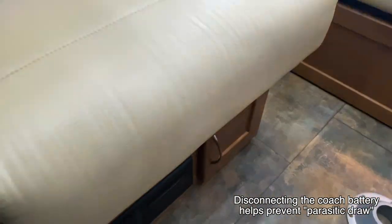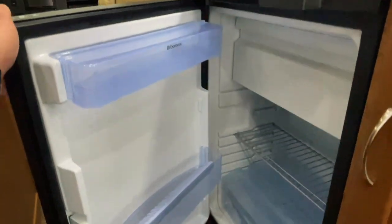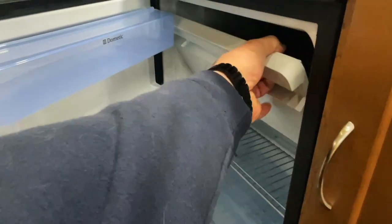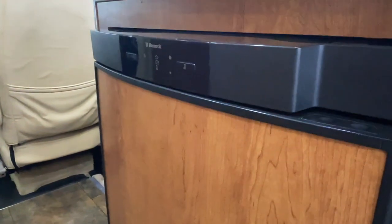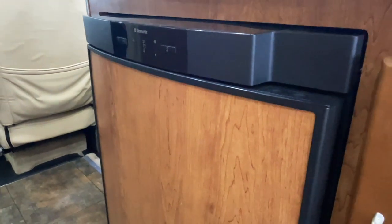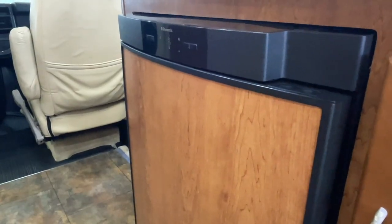The coach battery disconnect will also disconnect the charging systems, which are the alternator while the engine's running, the shore power plug-in, or the generator. Swing around here and check out the three-way fridge. We've got the freezer portion up top. This is a three-way, meaning it runs on 110 — your shore power plug-in or generator — 12-volt DC off your coach battery, or propane gas, all controlled via the buttons here. We recommend leaving that on the auto setting, and that will take care of you for most of the time.